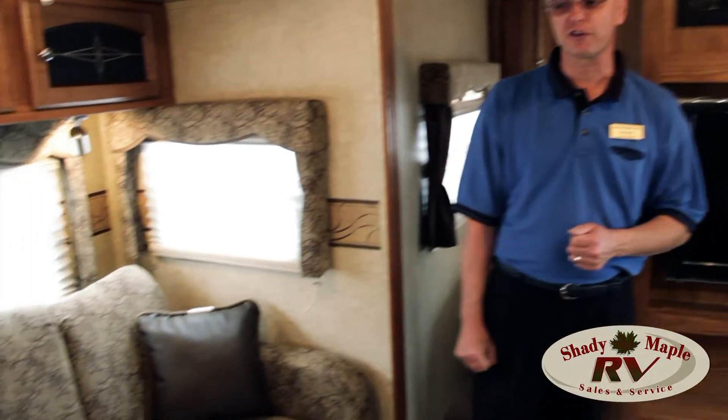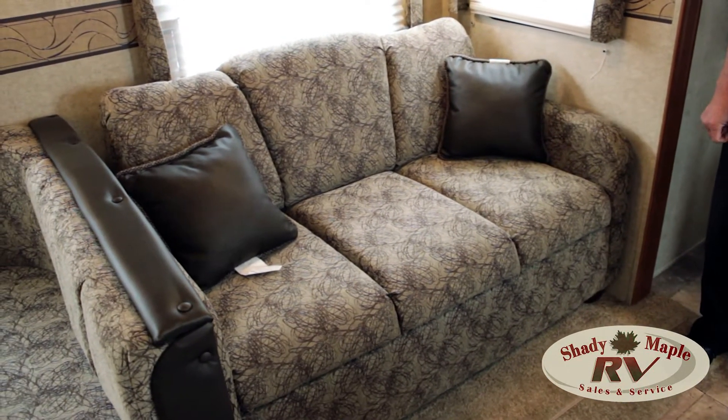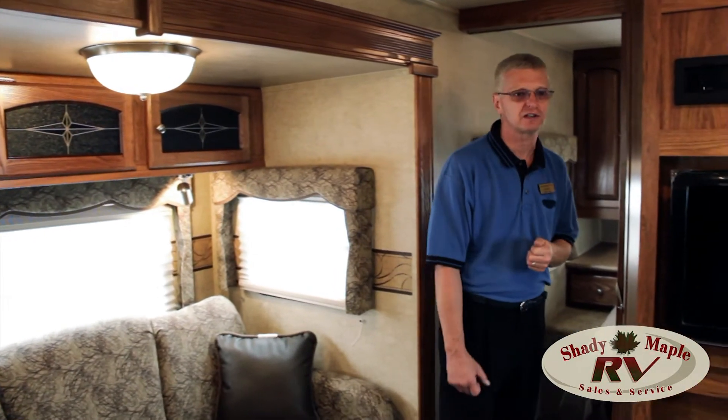Sleeper sofa with the air mattress on here, nice and comfortable daytime, and just gives you plenty of sleeping space. Let's count it — one, two, three, four, five, six, seven, eight, nine, ten, eleven people you can sleep in here.